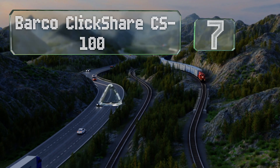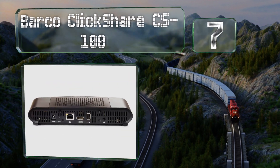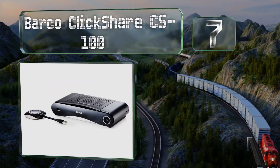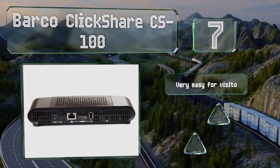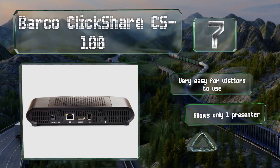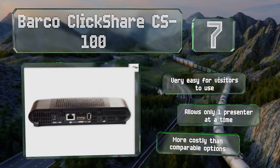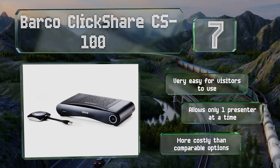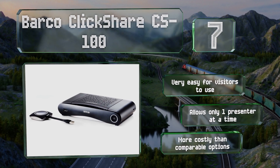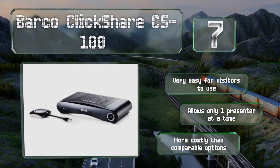At number seven, designed for up to eight connected users at the same time, the Barco ClickShare CS100 streams up to 1080p video at 30 frames per second. In addition to dual-band Wi-Fi 4, it offers HDMI and a 3.5mm jack for output, and receives wireless data via USB dongles or Android and iOS apps. It's very easy for visitors to use, but it allows for only one presenter at a time and is more costly than comparable options.